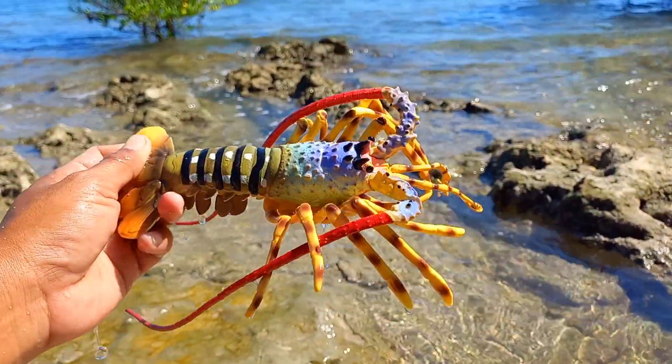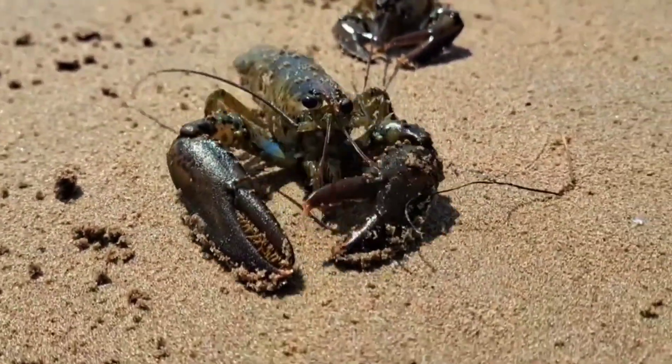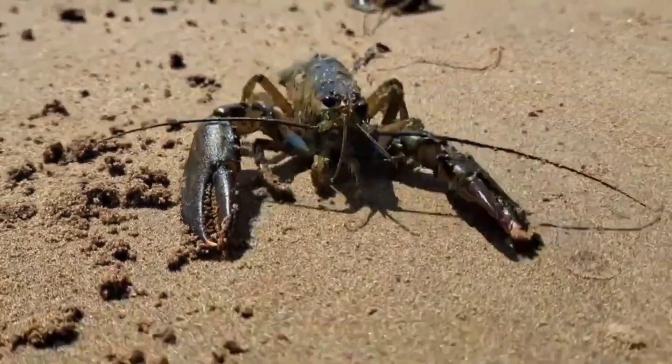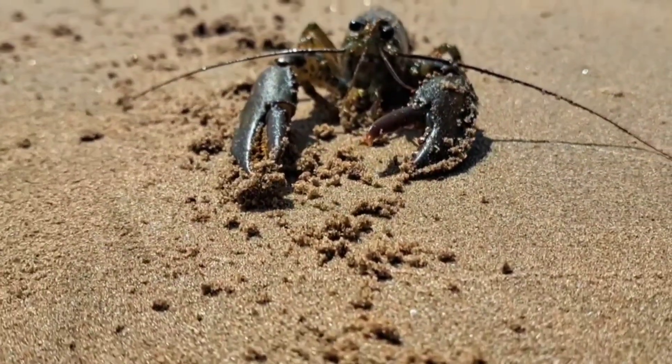There is a lobster! Lobsters usually have two pincers of different sizes. The larger one is a crusher, used to crush prey. The smaller one functions as a cutter — its purpose is to tear prey and shape it into small pieces.